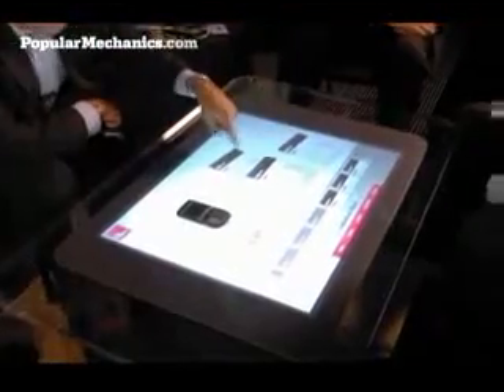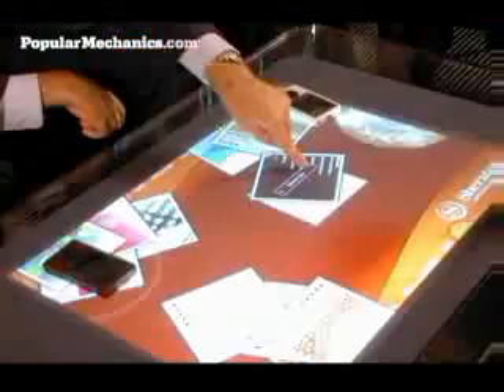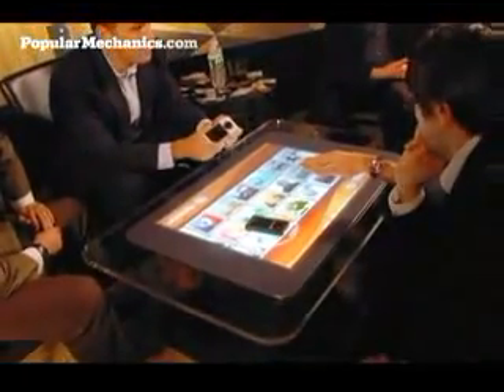Although surface computing may eventually find a place in the home, Microsoft initially plans to sell the devices to commercial partners such as T-Mobile, Harrah's Casinos, and Starwood Hotels. The $5,000 to $10,000 machines will start showing up in local retail stores as early as the end of 2007.